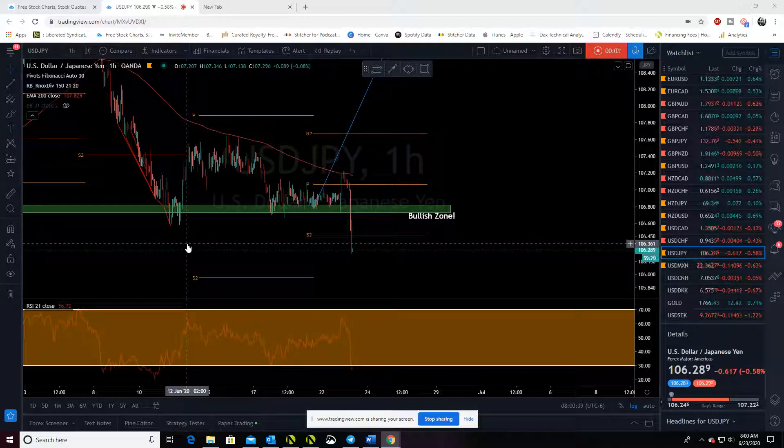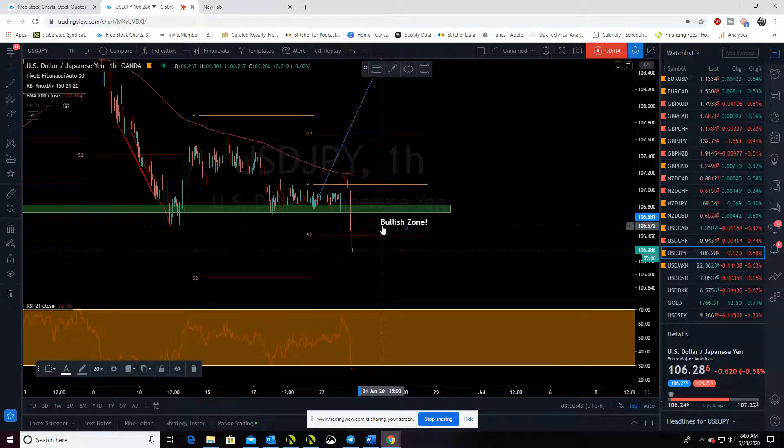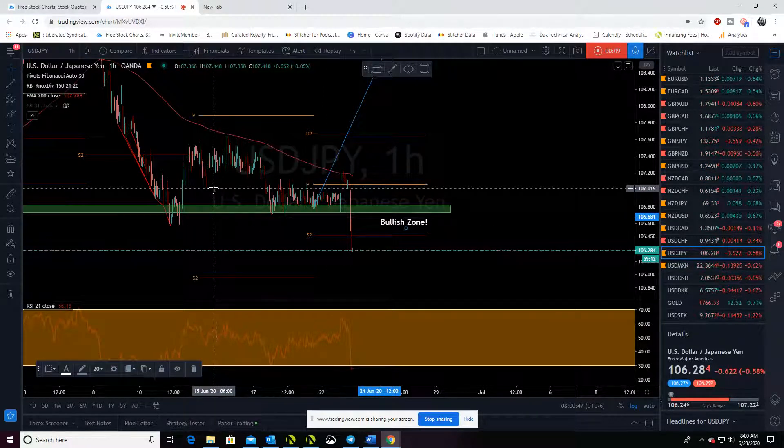Good morning, traders. Let's take a quick look at Euro US dollar. What a freaking rodeo through the Asian session and London session.